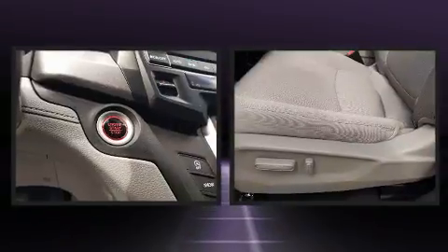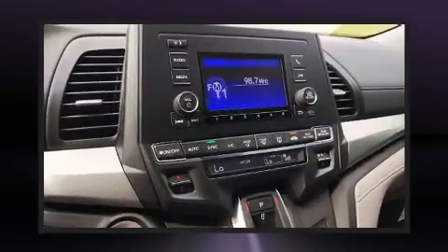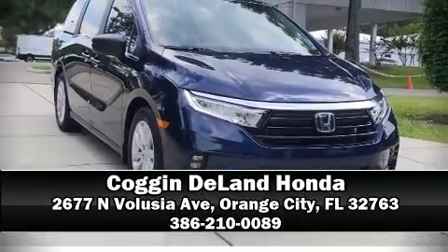A security system and four-wheel disc brakes with ABS, along with electronic stability control supplementing mechanical systems, ensure you'll maintain precise command of the roadway. Stop by our dealership or give us a call for more information.